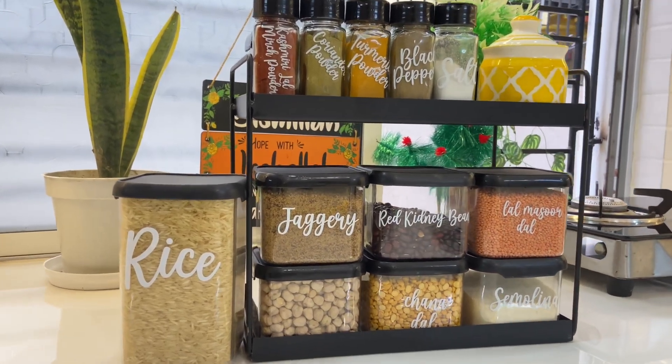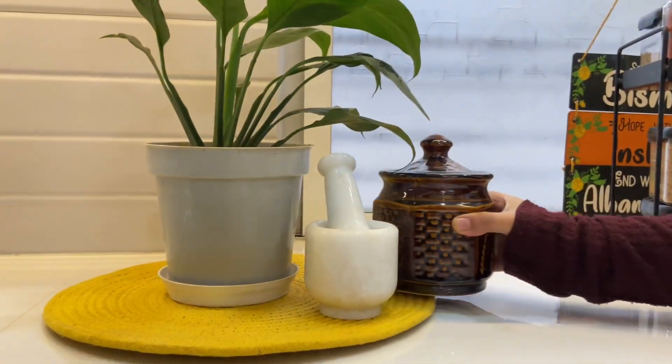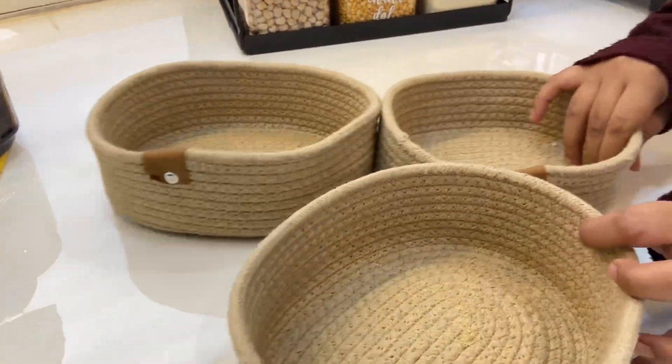Just look how beautiful and aesthetic the kitchen is looking. This item I have purchased offline, not online. This is a money plant. This other item I purchased online. This is product number 4.